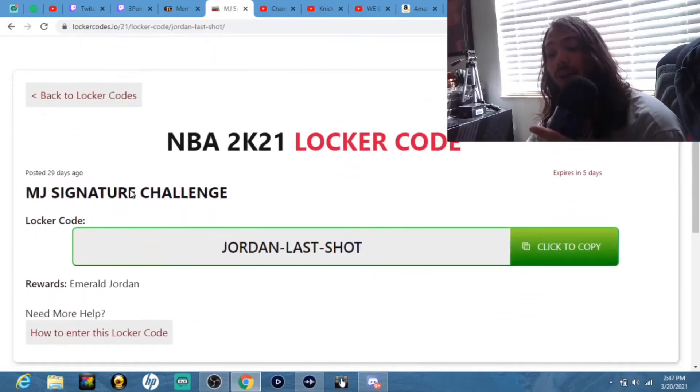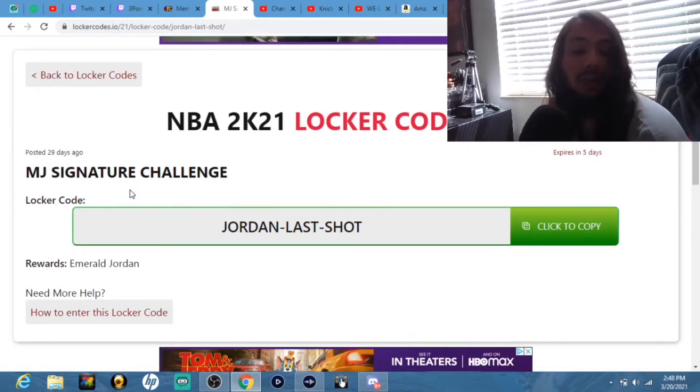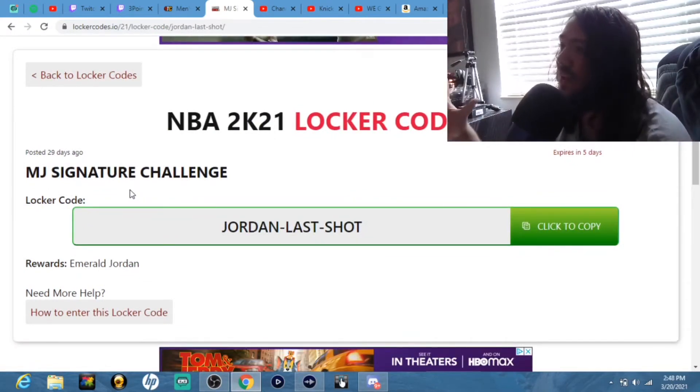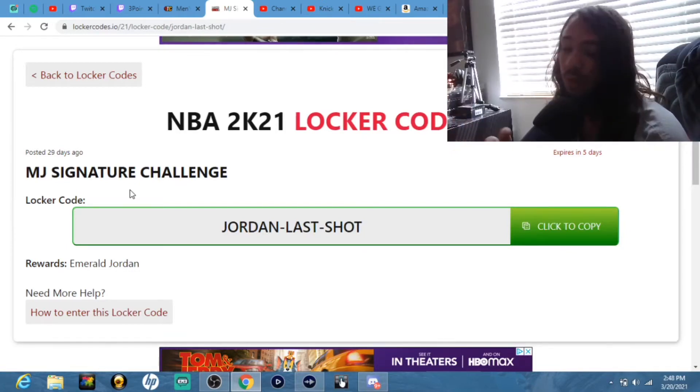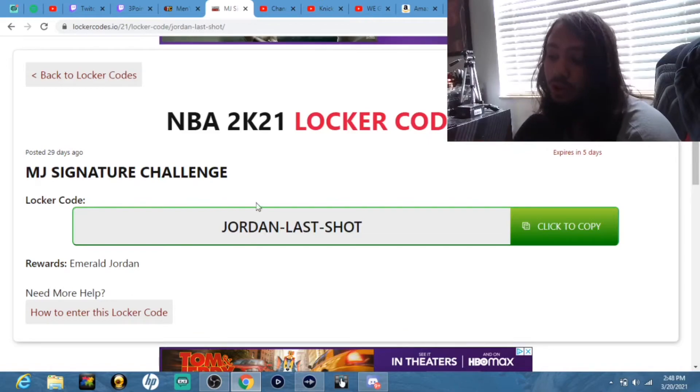If you put this code in right here, you get Emerald Michael Jordan — it's guaranteed. It's for signature challenges. It expires in five days. I'm pretty sure they released this code before, but I'm not 100%. Be sure to go put this in since it does expire in a couple days, and do that challenge.